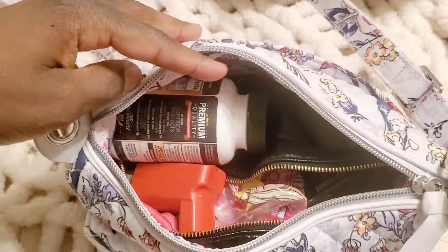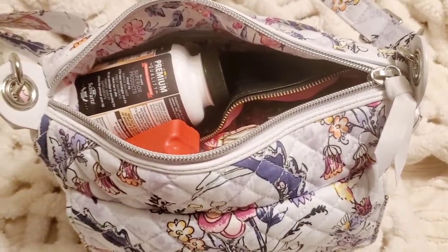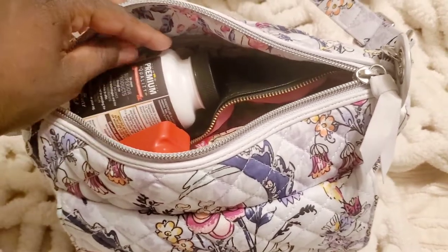We're gonna see what we have in this bag — as you can see it has a lot of space. It may be tiny but it packs a big punch. This is the Mini Carson — it is not the big Carson, but it is the Mini Carson in Hummingbird Park.